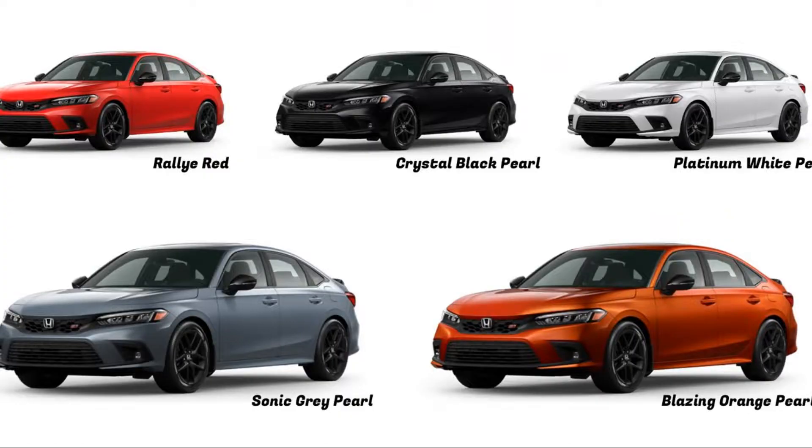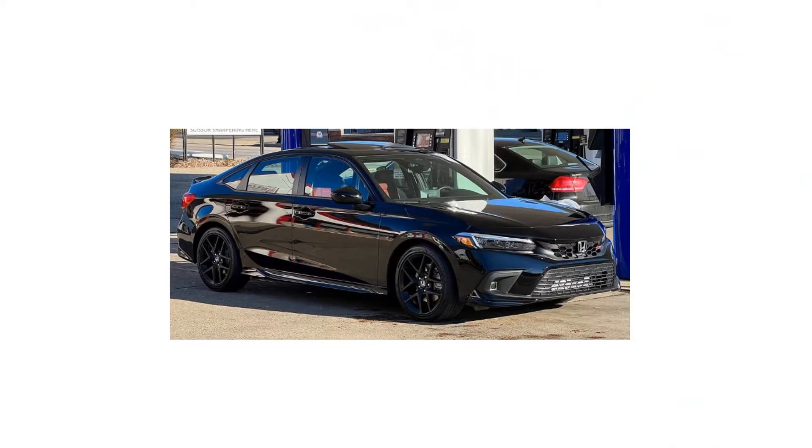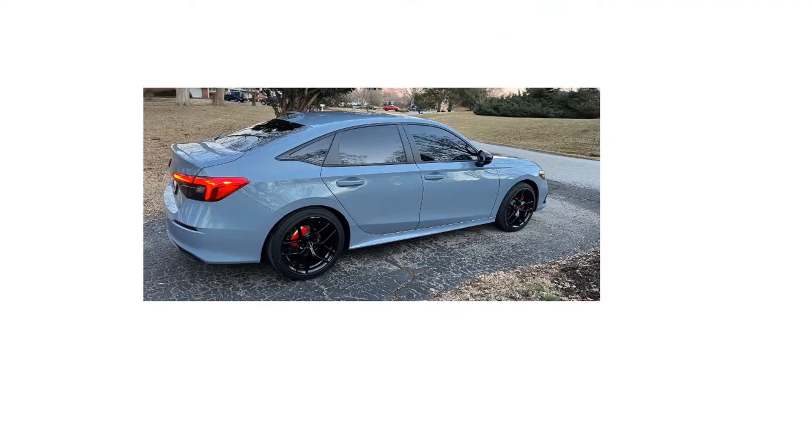The 2022 Honda Civic SI comes in six colors: Blaze Orange, Aegean Blue Metallic, Crystal Black Pearl, Platinum White Pearl, Rally Red, and Sonic Gray Pearl — which is my favorite color personally. Personally, I think they should just keep four colors: that Milano Red, Electron Blue Pearl, Flamenco Black, and then that gray.